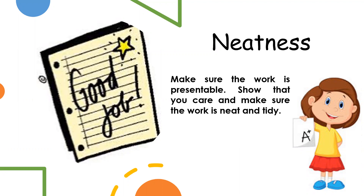Neatness: make sure the work is presentable. Show that you care — make sure the work is neat and tidy.